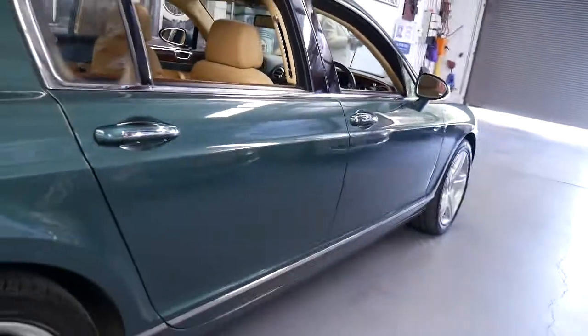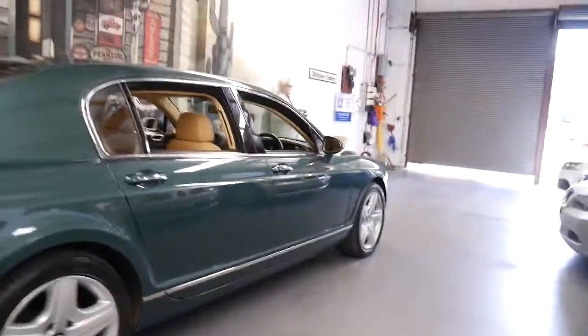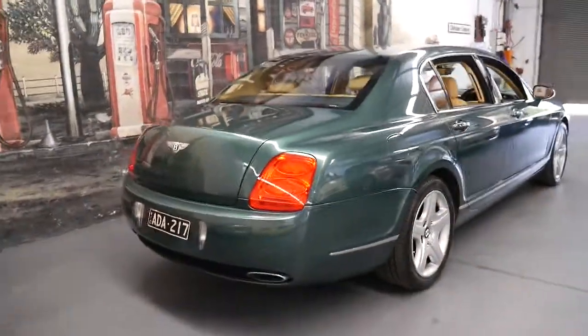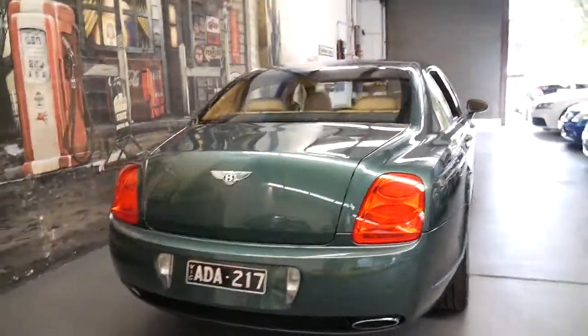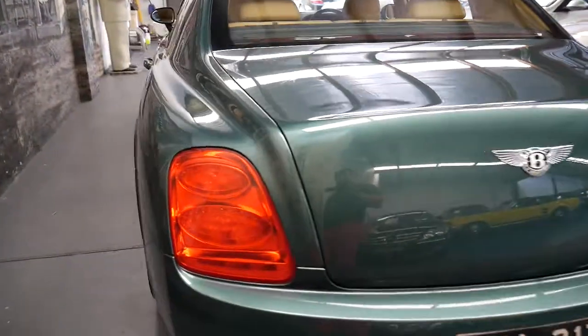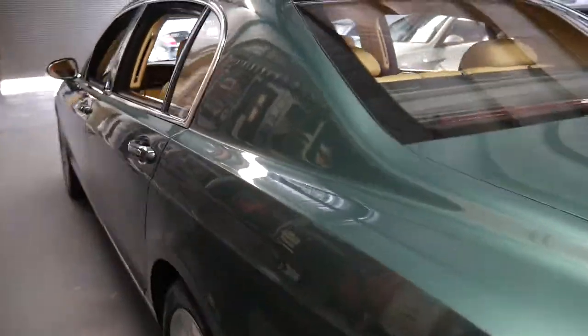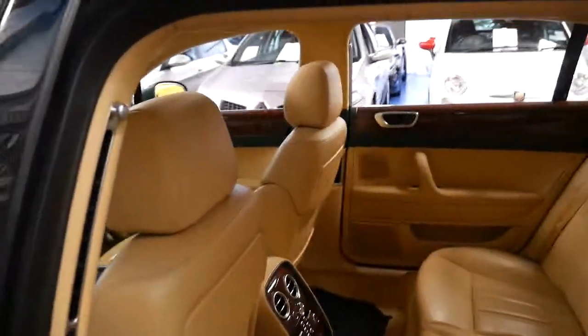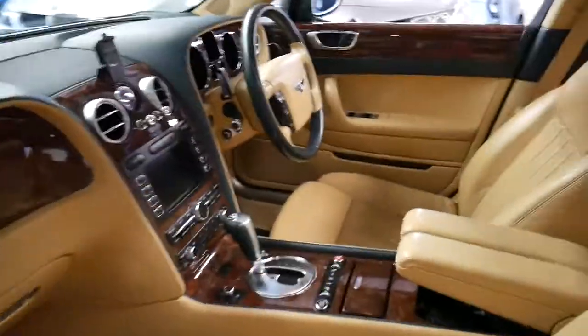When you buy any Bentley, it's important to buy the best car you can find at a fair price, as opposed to buying a cheap one. A car like this would certainly not disappoint with the service history. It's got Pirelli tyres all around and it's been owned by a very fussy owner, which I think is important.